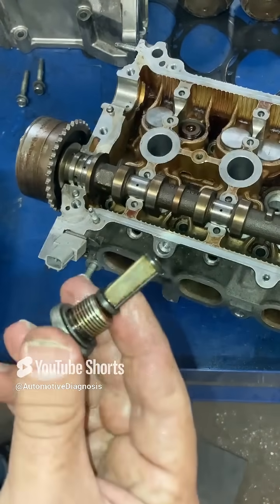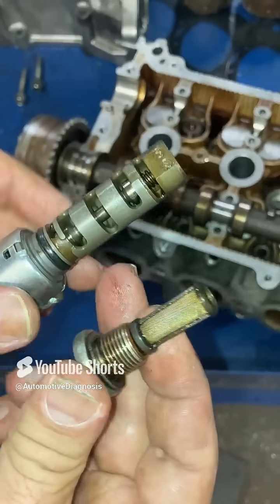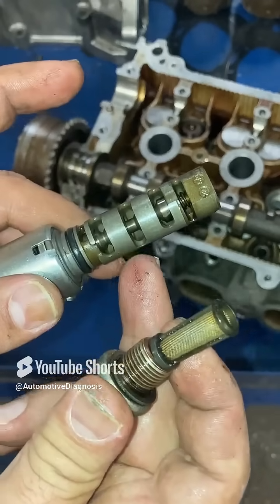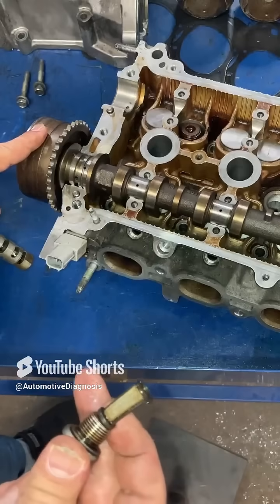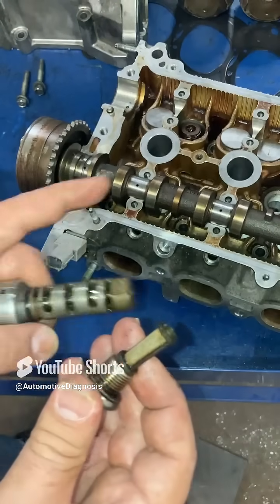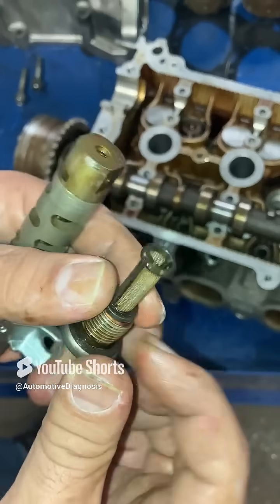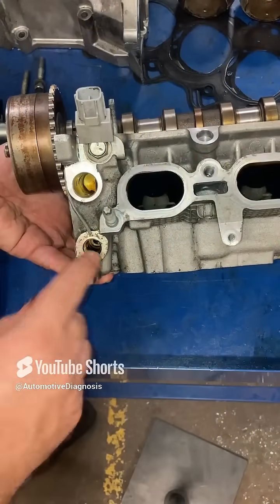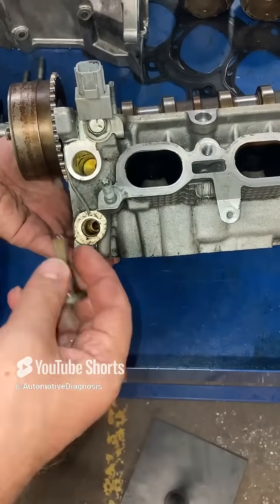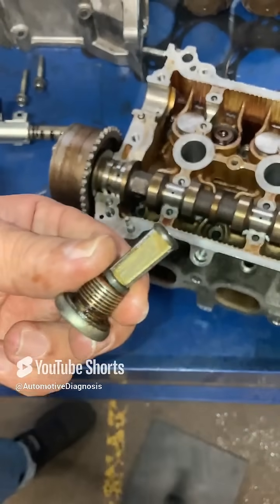To fix that, Toyota uses a separate oil filter for the OCV, which filters the oil before it reaches the OCV. So oil flows through the oil filter, then to the OCV, and then to the VVT. In many cases, all components are working fine — the only issue is this filter being blocked by oil sludge. Take it out, give it a good clean, put it back, and everything will be back to normal without replacing anything.